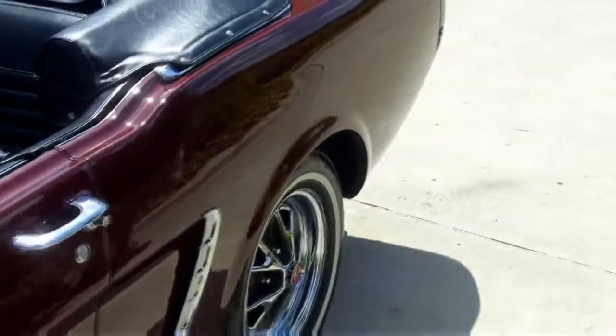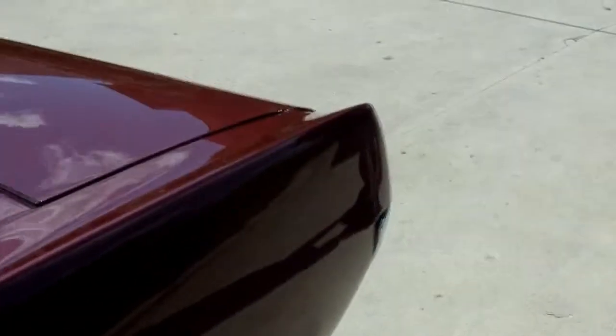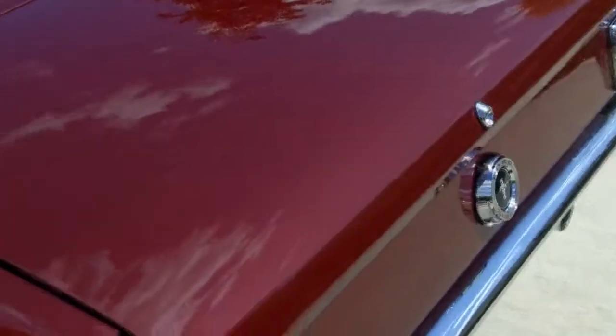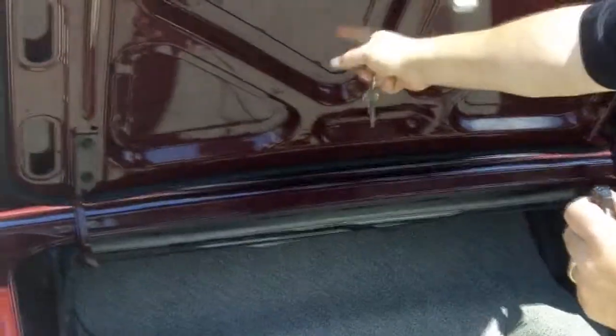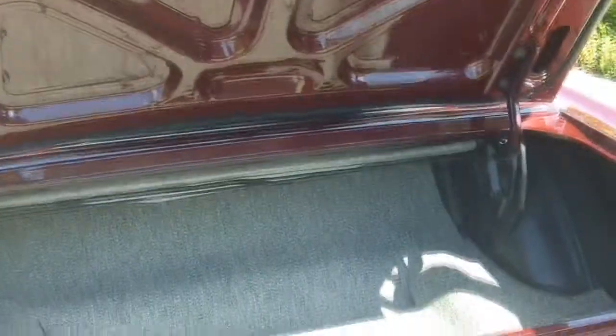Don't miss out on the opportunity. This car will not last a week, so call Tom today at 248-974-9513. Let's open up this trunk and see how beautiful that is. Look at this — even under the trunk lid looks like the body. Absolutely perfect. Just one spectacular automobile guys.